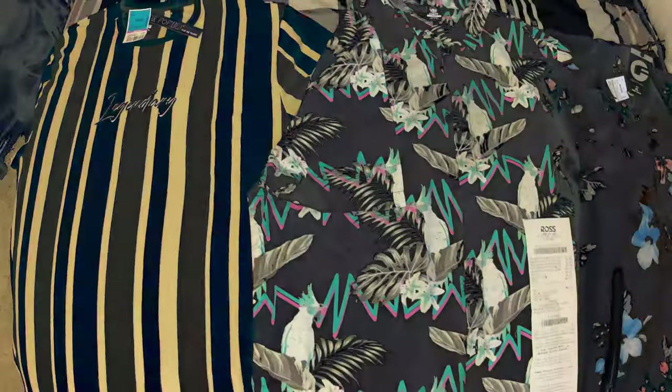And there we go, ladies and gentlemen. That is today's Ross Dress for Less clothing haul. I hope you enjoyed seeing the things I waited the entire COVID-19 quarantine to get and paid $28.30. If you have a Ross that's open nearby, I suggest getting there ASAP to make sure you guys are getting the best deals possible. Thanks for joining me, and we'll see you next time on It's All Knee Fashion.